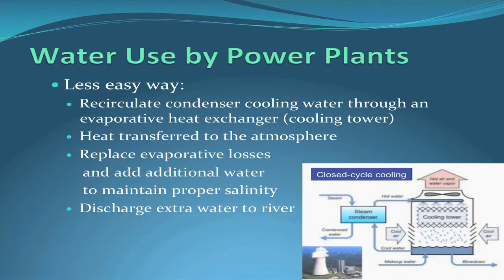A slightly less easy way is a recirculating condenser cooling water system where the water that goes through the condenser just goes around in a circle, but that water passes through an evaporative cooling tower. Through evaporation, the excess heat comes out of the steam, goes into the cooling water, and then via the cooling tower goes up into the atmosphere. Some water gets pulled from the river, sprayed through the cooling tower, and a lot of it evaporates. You also have to pull in extra water to keep total dissolved solids from concentrating, requiring a continuous flushing process.